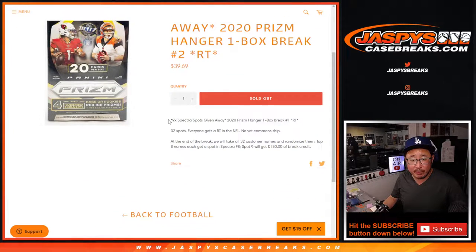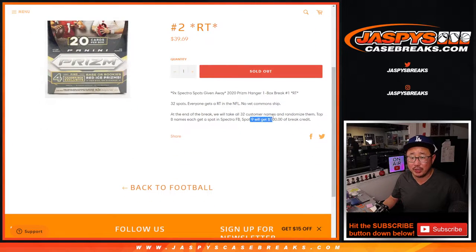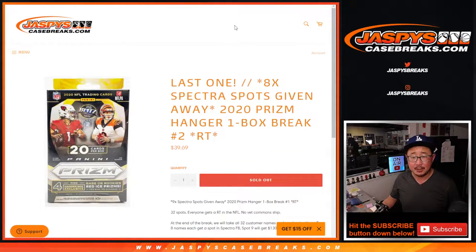Originally we were giving away nine spots and trying to sell some spots straight up, but that didn't really work out. One person did buy a spot, so we ended up with eight spots left. We're just giving away the final eight spots, and that ninth spot will be $130 of break credit, which is the cost of the Spectra football spot. So we're only giving away eight in this one.